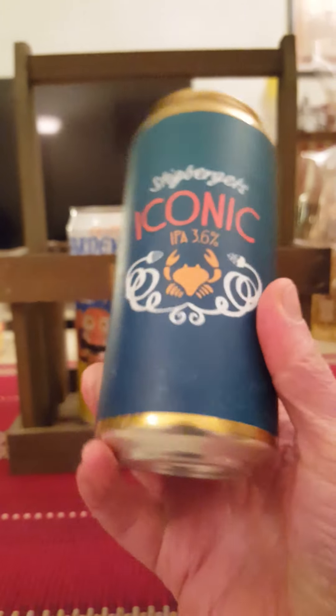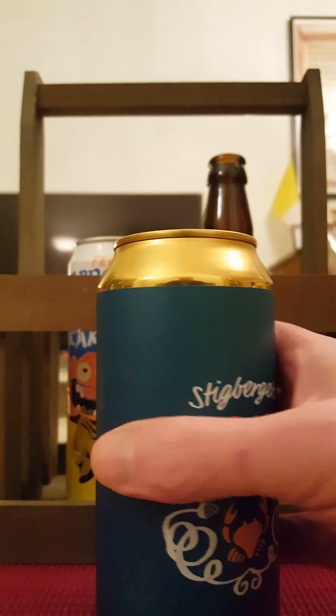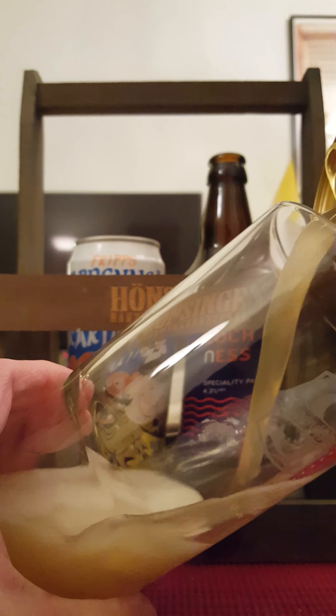Kind of a nice, cool looking artwork on the can. Let's pop that can and see what we get. Nice smoke on that can opening.